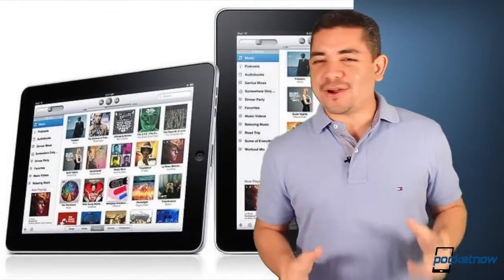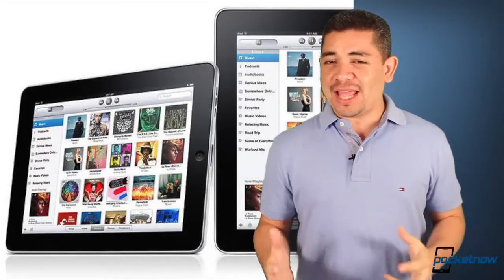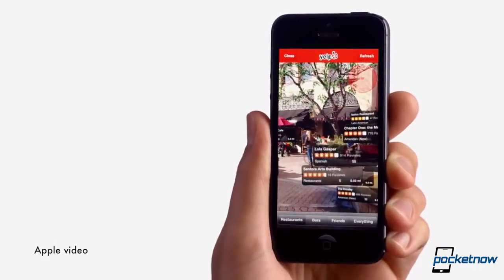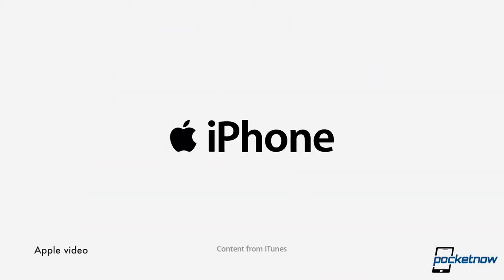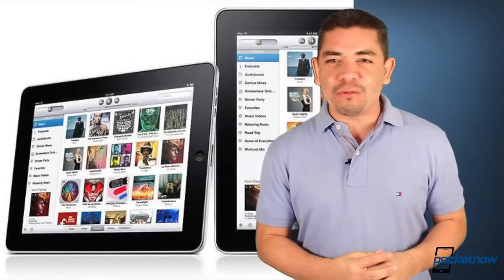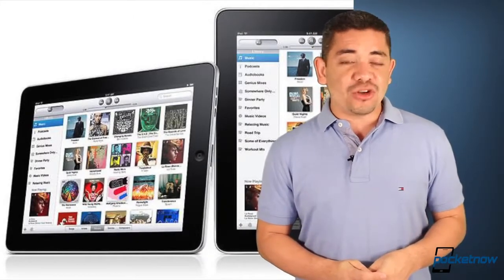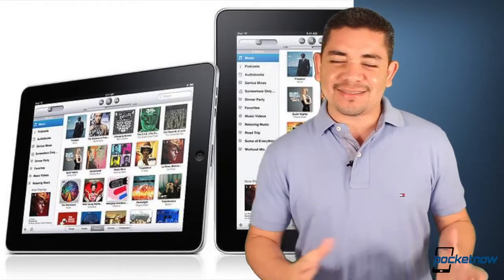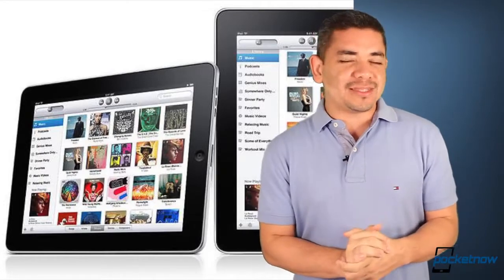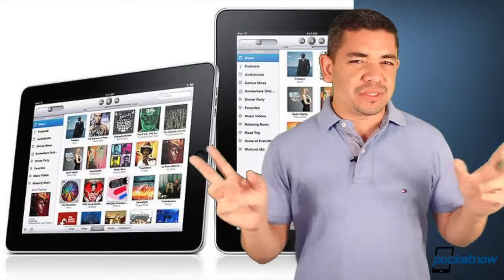Usually iPads are launched by the end of May or early April, and the iPhone has recently been launched in the fall for at least the past two generations. But recent rumors have Apple launching their iPhone 5S and iPad 5 on June 29th. Since we still don't know the dates for WWDC, that could make sense — though again, these are just rumors, and it's probably just Apple trying to return to the spotlight after all the Android news this week.